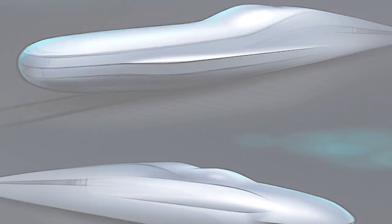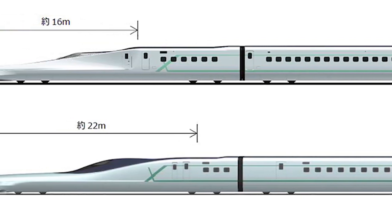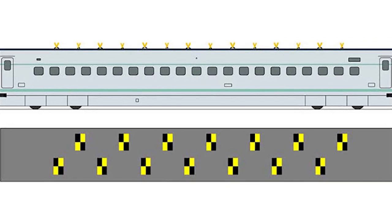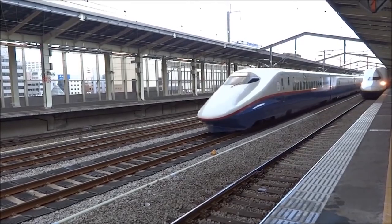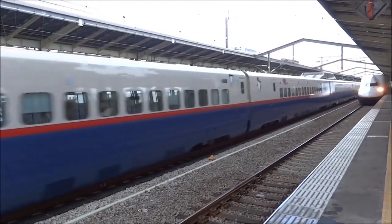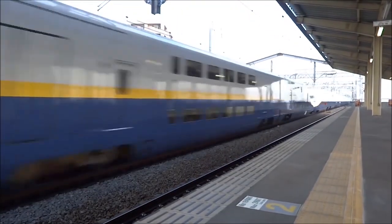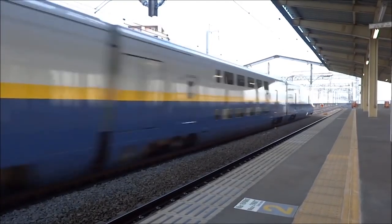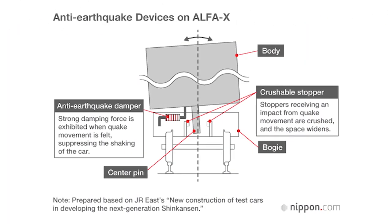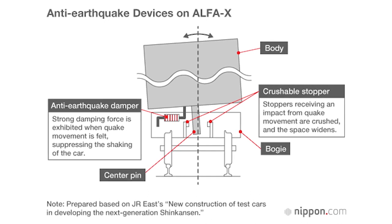The Alpha X will test two new nose designs — one that's 16 meters long and another that is 22 meters long. The noses were developed to reduce the pressure generated when the bullet trains enter a tunnel at high speed. With both designs, the trains trade interior space for improved performance and lower noise. The designs also incorporate lighter materials and new vibration dampening components, making the Alpha X more efficient and hopefully providing a smoother ride. JR East also incorporated new earthquake detection technology, like anti-earthquake dampeners, which help to keep the train stable when the earth starts shaking.